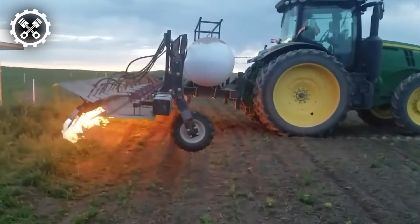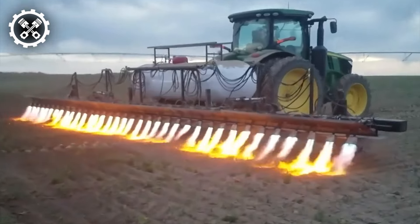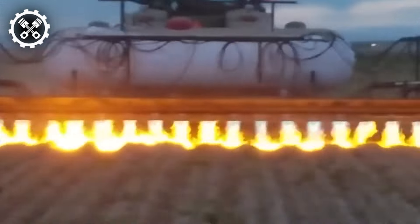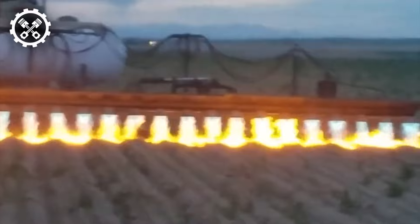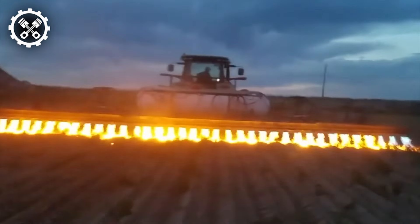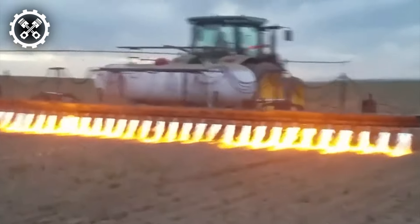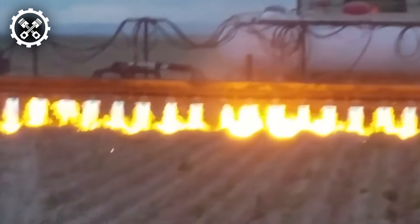Powered by propane butane natural gas, delivered through pressurized nozzles, this machine offers versatility and efficiency. Its flame temperature, adjustable within a range of 1,100 to 1,800 degrees Celsius, swiftly targets and eradicates weeds, while meticulously maintaining ground temperatures below 70 degrees Celsius at treatment sites.